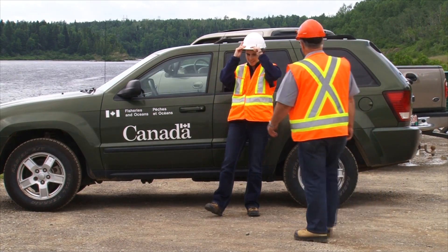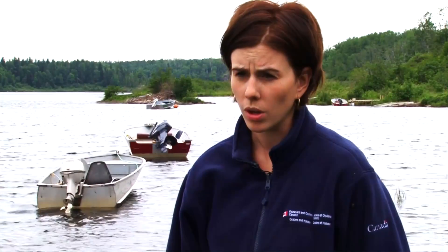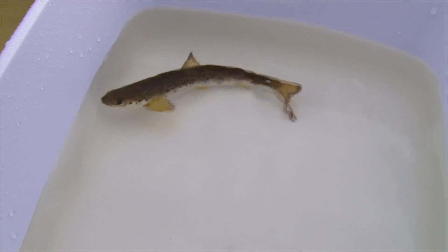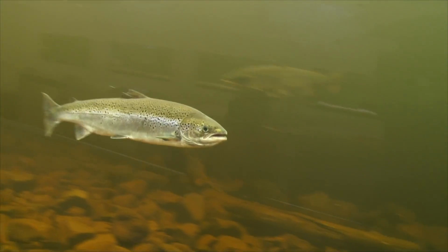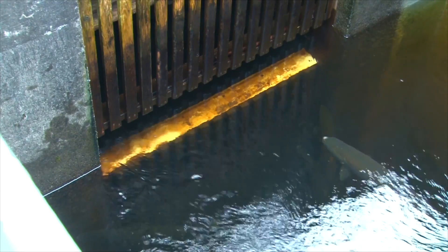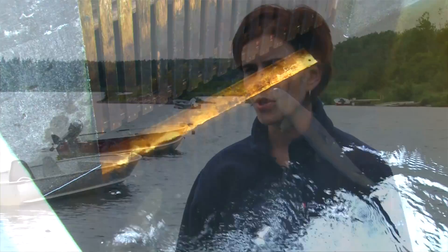On the Exploits River, Fisheries and Oceans played a regulatory role. Our department is responsible to ensure the safe passage of fish up and downstream of the facilities on the Exploits River. From a Fisheries and Oceans perspective, this project has been a success story. When you look at the increased survival rates for smolts migrating downstream, as well as the increased returns of adult salmon back each year, DFO views this project as something we're very proud to be a part of.